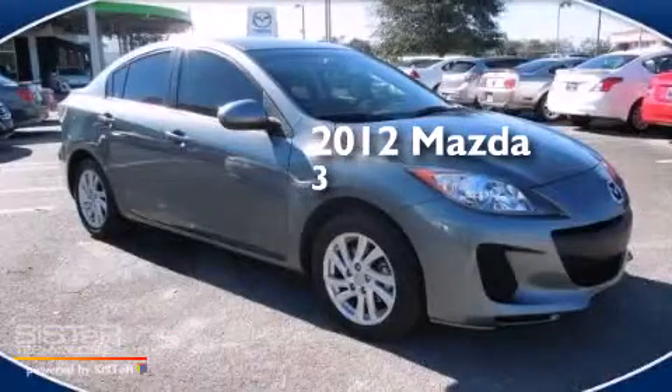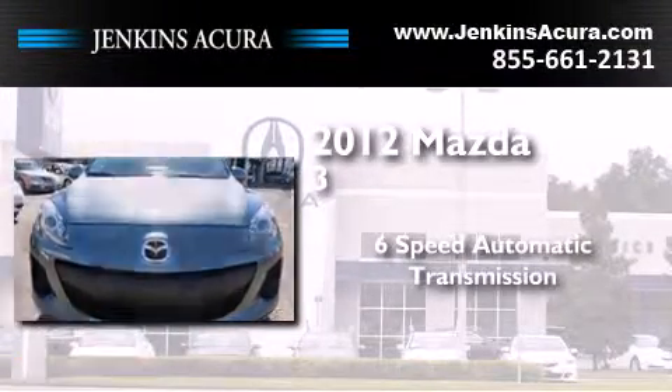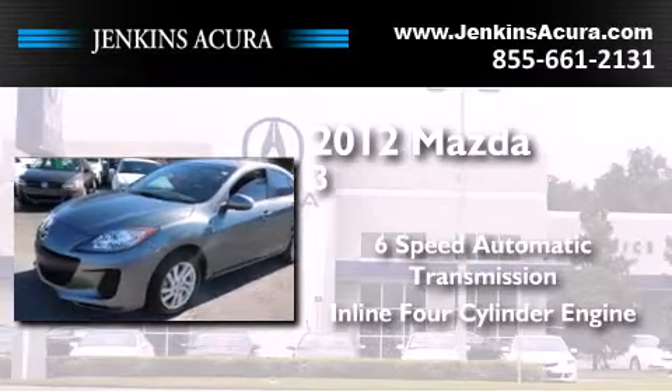This is a certified pre-owned 2012 Mazda 3. This compact has a 6-speed automatic transmission and an in-line 4-cylinder engine.